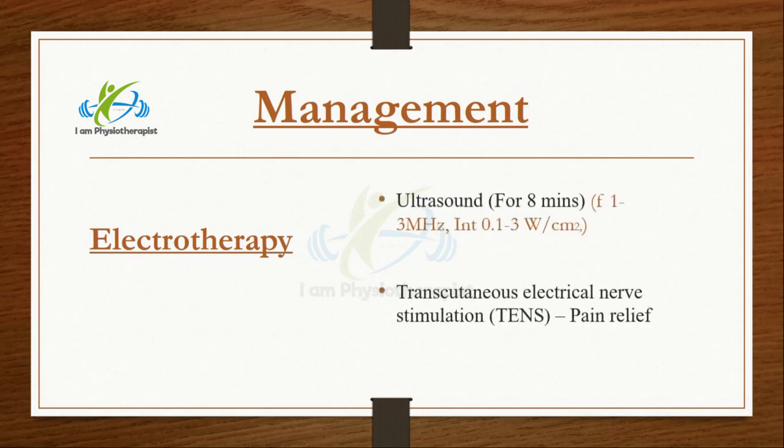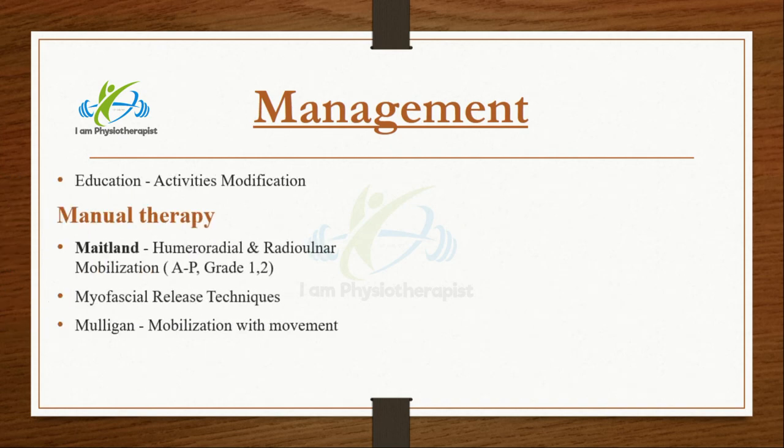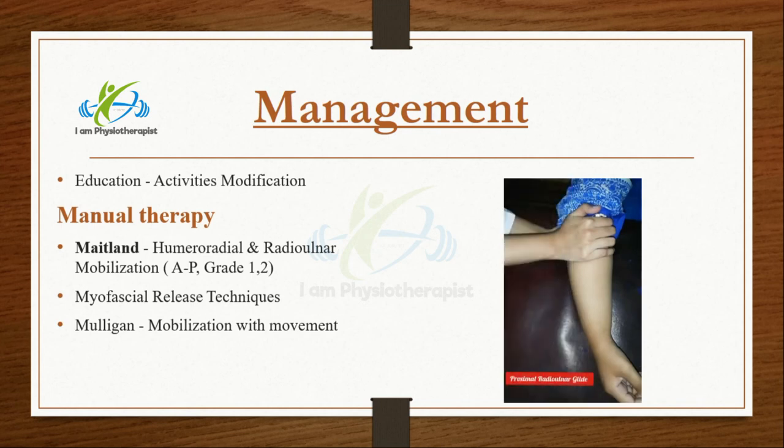Electrotherapeutic modalities including ultrasound and transcutaneous electrical nerve stimulation were used. Manual therapy techniques including humeroradial and radial nerve mobilizations, myofascial release techniques, and Mulligan mobilization with movement were performed.